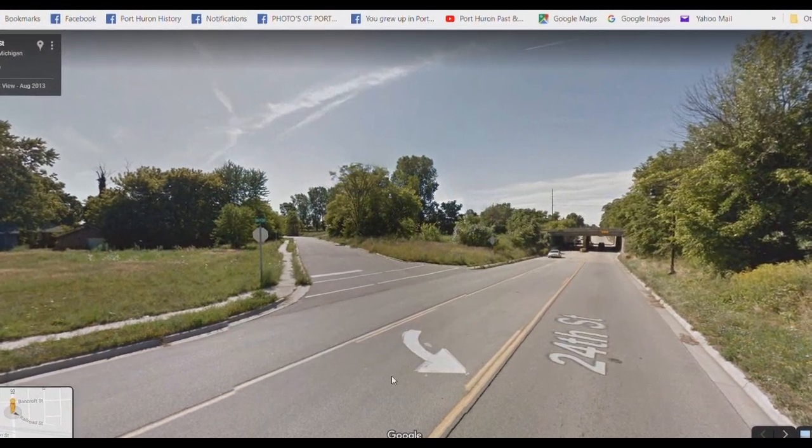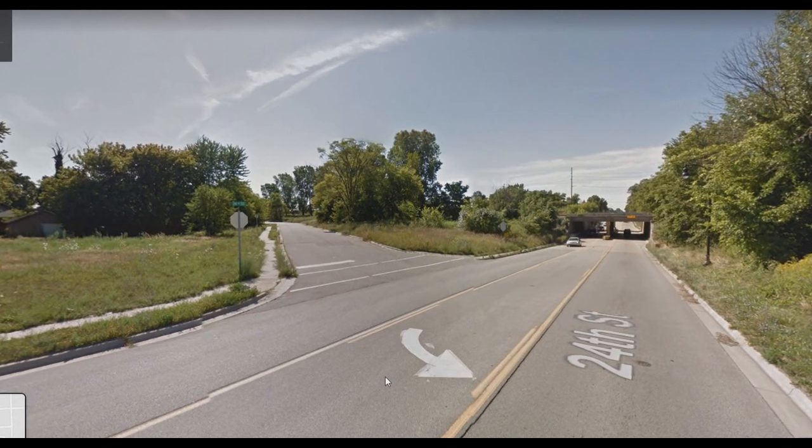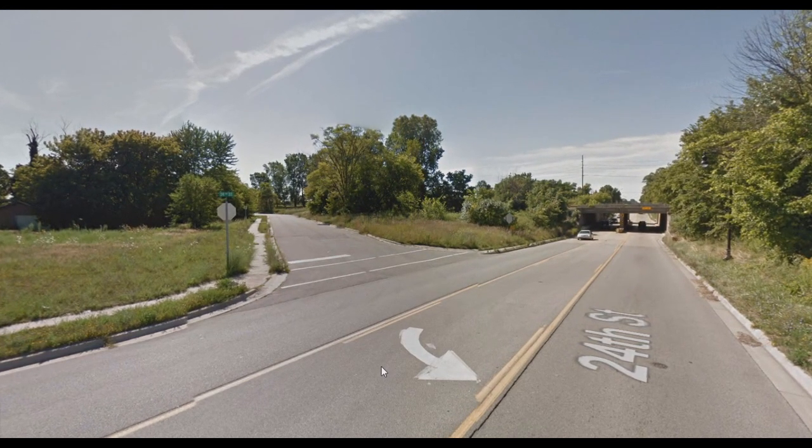I thought we'd do something a little different to close this portion of the video out. I thought you and I could take a ride down Railroad Street and see what it's like today. I'm living in Indiana and I don't know where you're living, but with the technology of Google Maps we can take this little journey together — it might be a little herky and jerky, but let's see what we got.